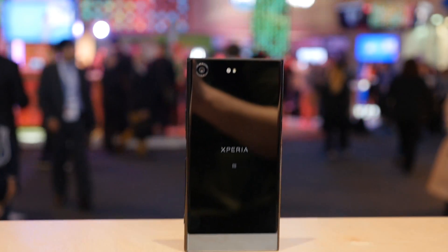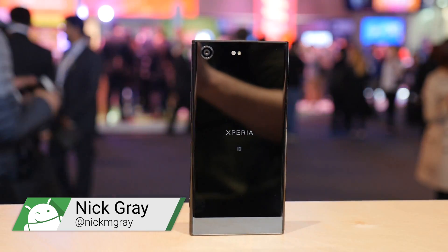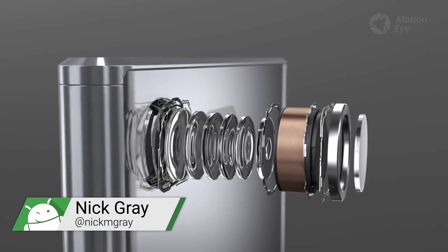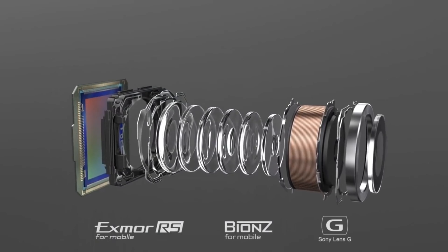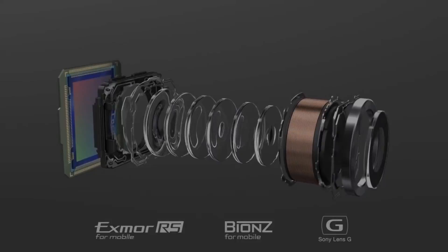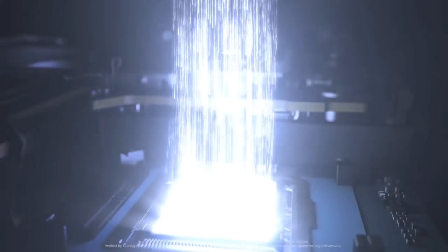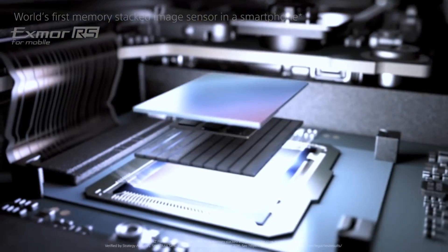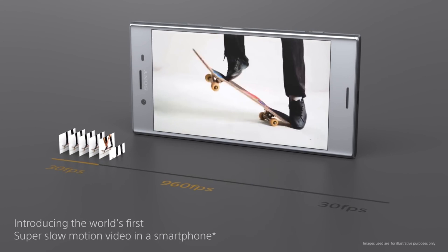Unveiled at MWC this week, the Sony Xperia XZ Premium and the XZS will be the first devices to feature the all-new Exmor RS imaging sensor. It's the first mobile imaging sensor with direct 1GB of memory integration, allowing the phones to capture 960 frames per second super slow motion video at 720p.